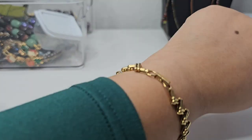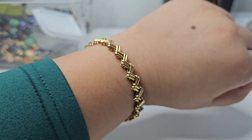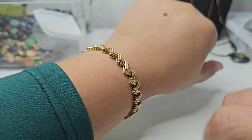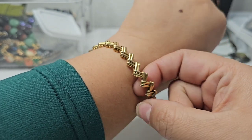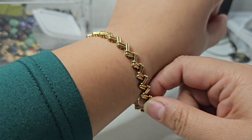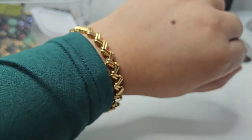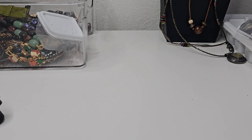Today I'm wearing this Avon zigzag bracelet which I love. I actually found this in a jewelry bag — it came with it and I really like this style of bracelet. I googled it and it actually came with a necklace, so I bought the necklace. How was everybody's weekend? Hope everybody had a great weekend.